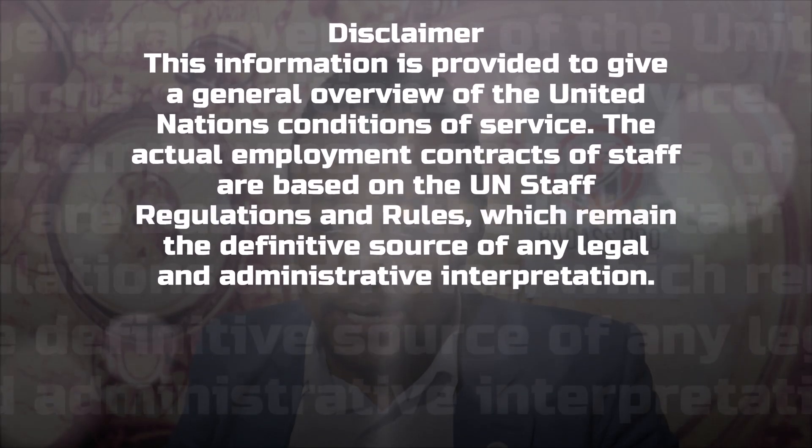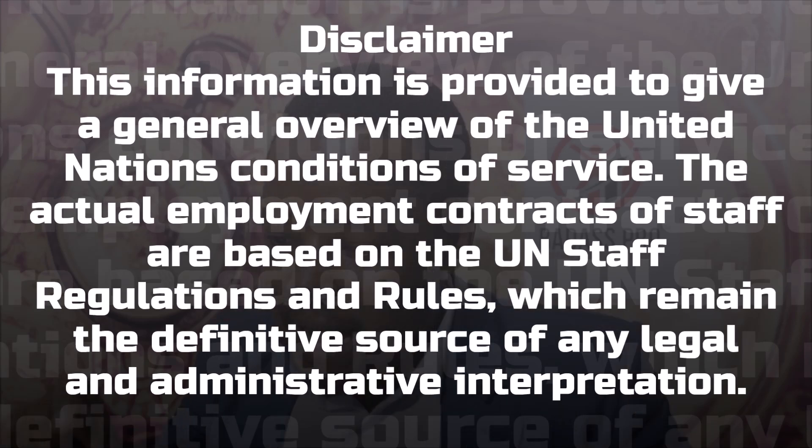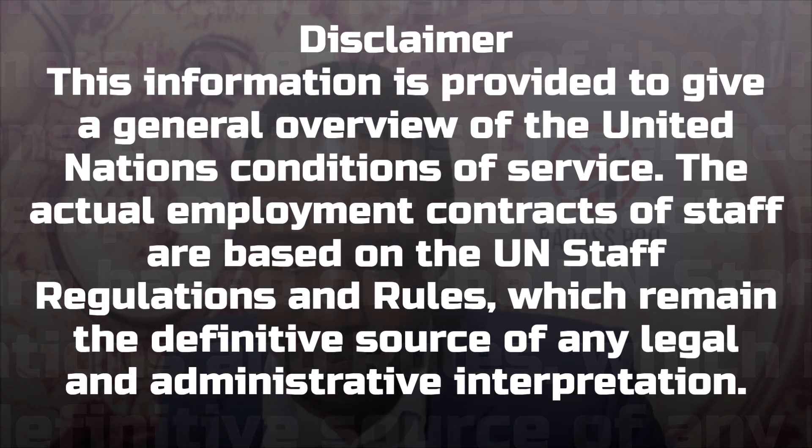Disclaimer: this information is provided to give a general overview of the United Nations conditions of service. The actual employment contracts of staff are based on the UN staff regulations and rules, which remain the definitive source of any legal and administrative interpretation.